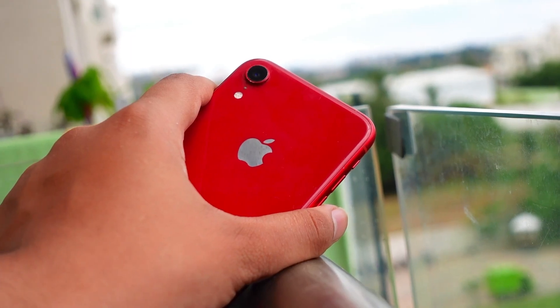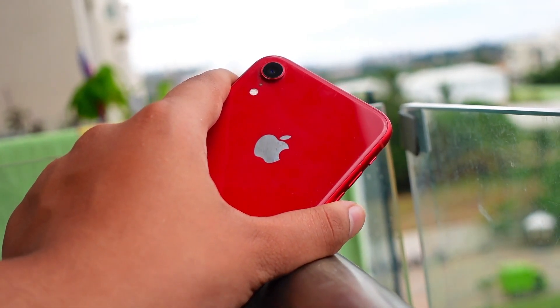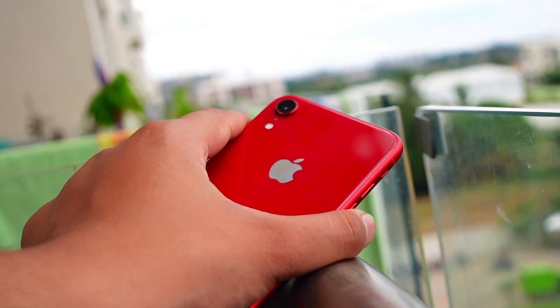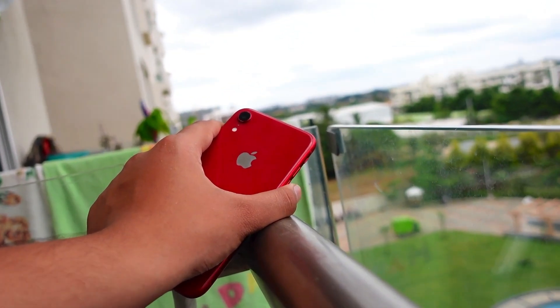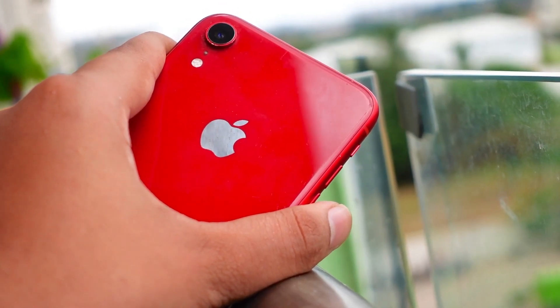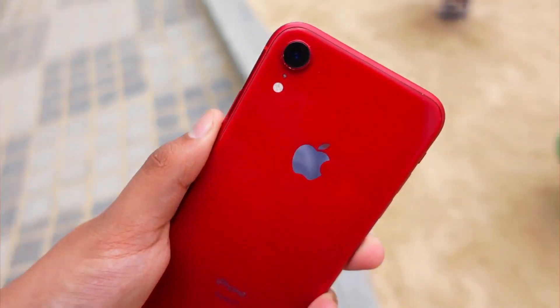Talking about battery life on the iPhone XR on iOS 15.2 beta — as it is right now in beta stages I can't say a lot, but in my experience I've noticed that battery life is about the same as it was on the 15.1 firmware. Fingers crossed it will get better as time progresses and it reaches the RC and final stages.